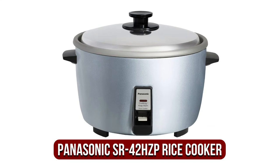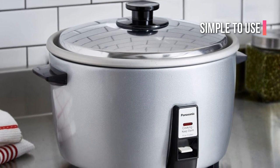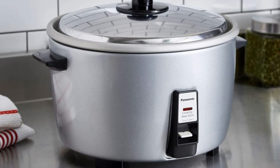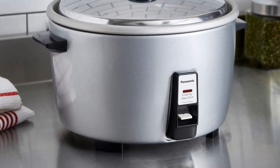At number 4 is the Panasonic SR42HZP Commercial Rice Cooker. It is an extremely durable machine with the capacity to produce up to 46 cups of rice at once. It's simple to use, requiring only one switch to begin. Its simple design also means this commercially available rice cooker is easy to clean with only a few components, and it is NSF certified, which is vital for catering establishments and restaurants.